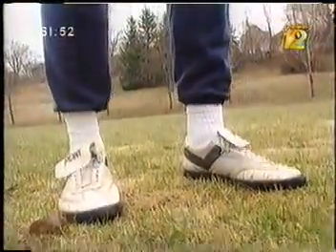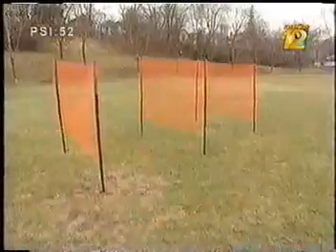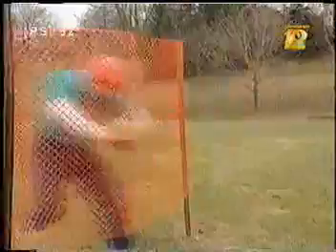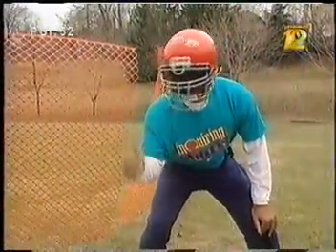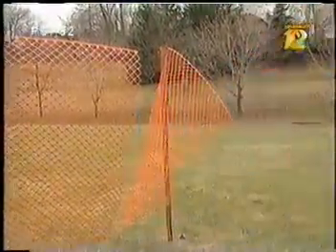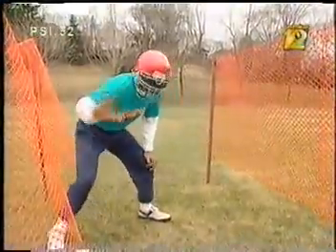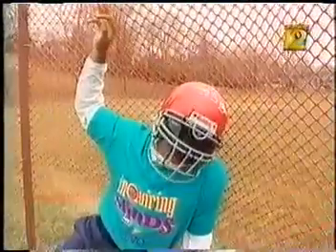So when you put it all together, a bullet-resistant vest works something like this — pretend I am a bullet, and those are layers of woven aramid fabric. Okay, it's snow fence, but you get the idea. I power my way through the first layer, but as I go through each layer, I lose energy. I may have enough energy to make it through a few more layers, but eventually I lose all my energy and stop. So a bullet-resistant vest doesn't repel bullets — it catches them.